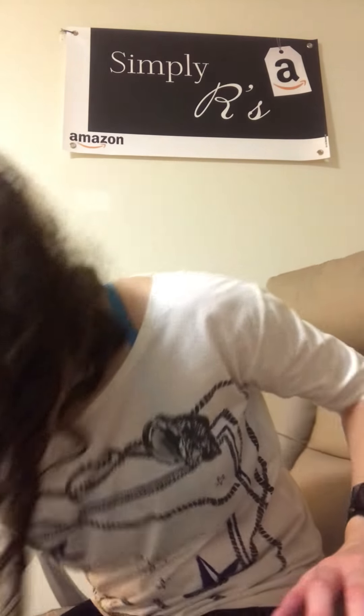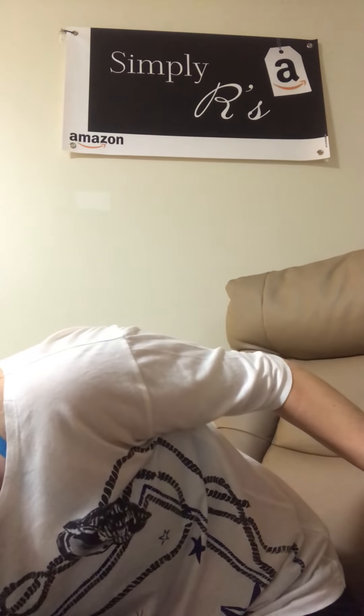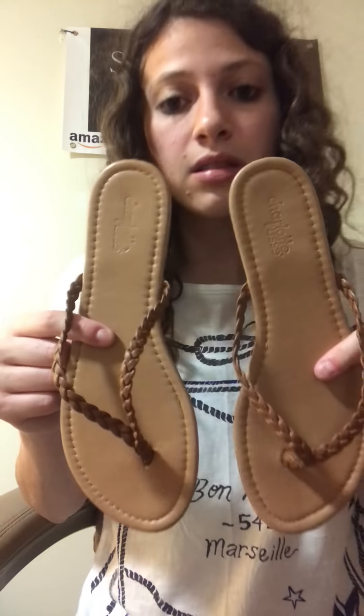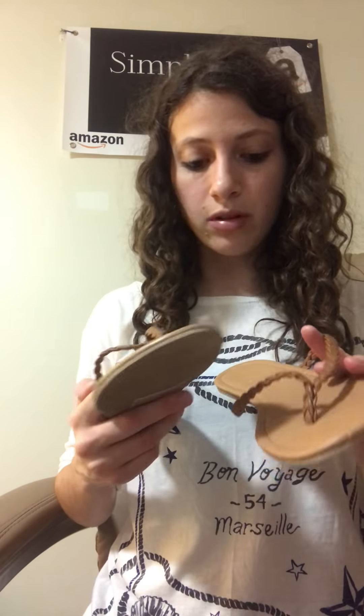Just some basic Charlie Rue flats — they are new, size eight. They're nice and really really light, so they'd be good for summer or something. They're new, so cool.